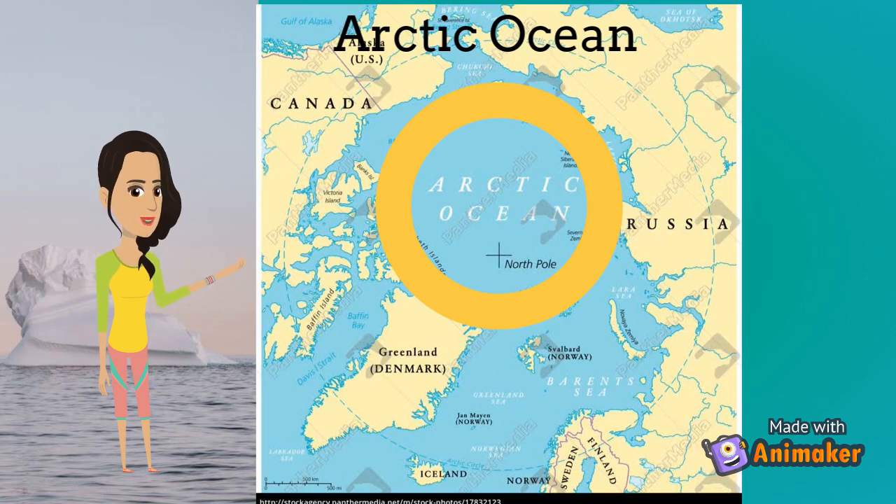Next, we'll be learning about the Arctic Ocean. The Arctic Ocean is the smallest ocean. The deepest point here is the Litke Deep, which is 17,880 feet deep. It borders the Eurasian and North American continents. The Arctic Ocean gets its name from the Greek word arktos. Icebergs are found throughout the year, and due to global warming, the icebergs are constantly melting in the spring season.